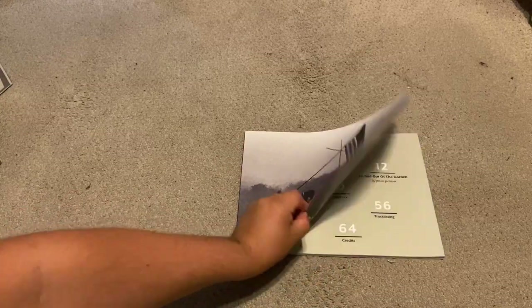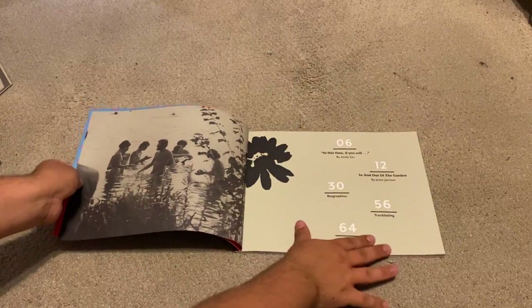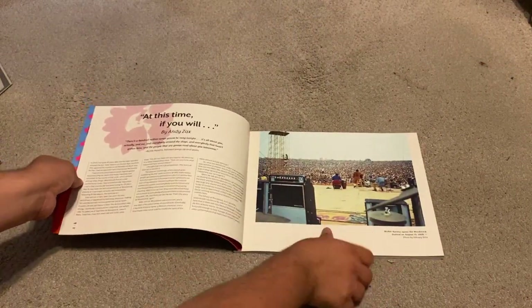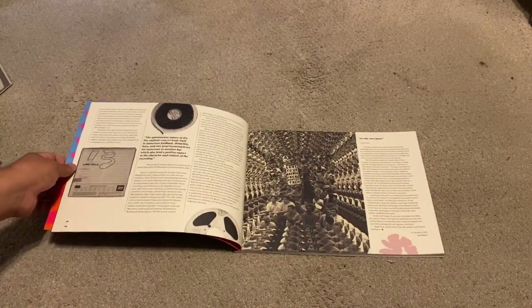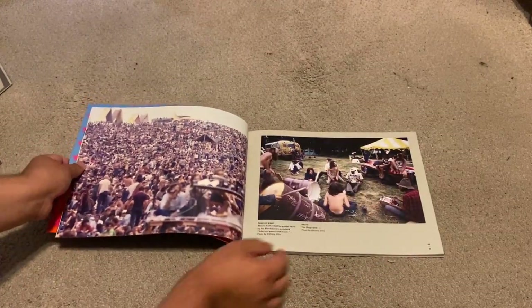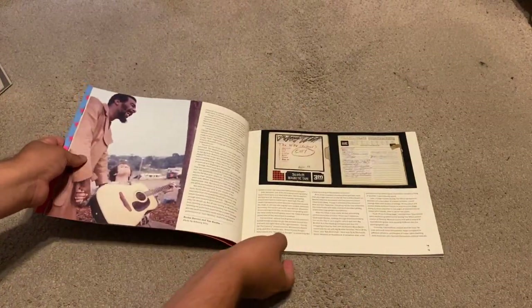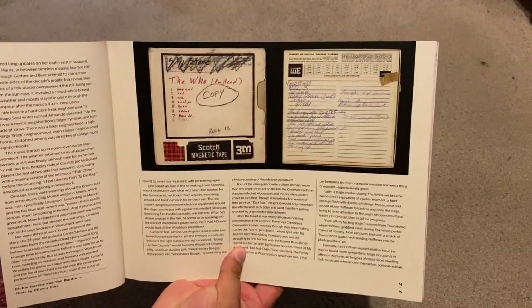The first part we're going to dig into is the book featured within the set. We have a nice bit of design, a contents page, and this book is filled with liner notes by various writers as well as photos taken by Henry Diltz, who is a rather well-known photographer from the late 60s and early 70s — he took photos for the Doors, Buffalo Springfield, Crosby Stills and Nash, and all kinds of other acts.